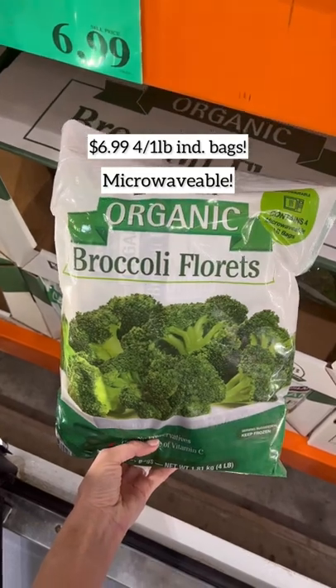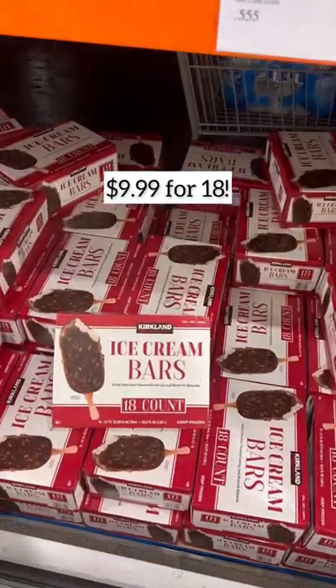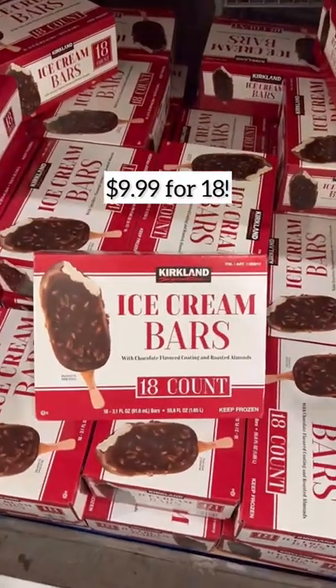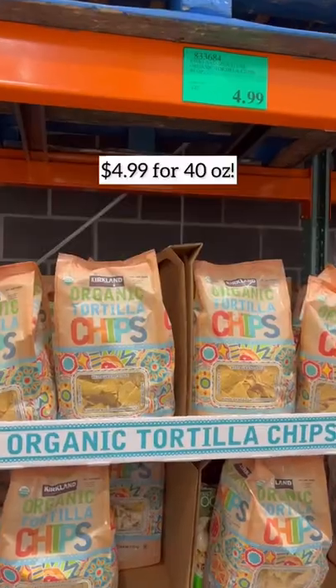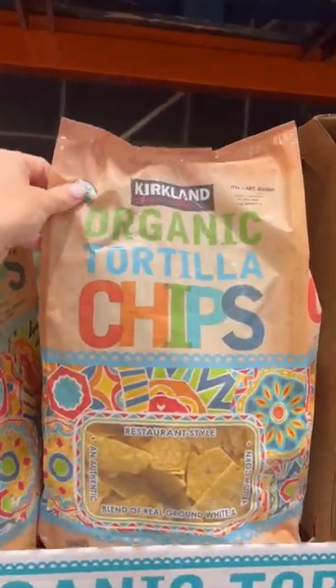This broccoli tastes amazing and it comes in four separate steamable bags — awesome deal. These vanilla almond ice cream bars are fantastic and a must-have for the summer. I love both the organic and the non-organic tortilla strips, and you just can't beat the price.